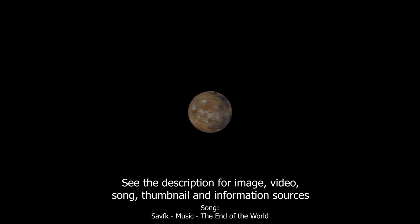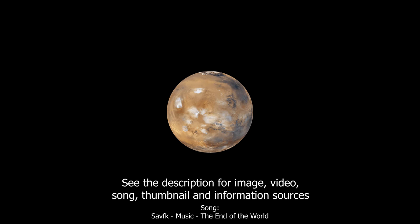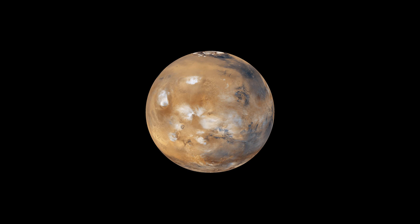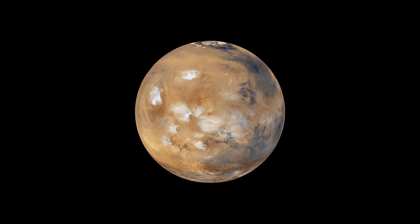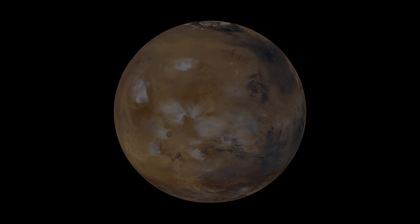Mars is a fascinating world, dotted with colossal canyons, some of the largest mountains in the solar system, and freezing dusty deserts. With more probes around Mars than ever before, and so much focus on the red planet now, I thought it would be a good time to check out 20 incredible images from Mars, so sit back and enjoy.